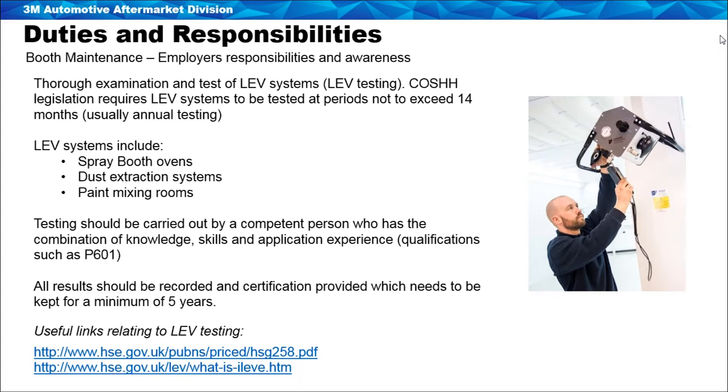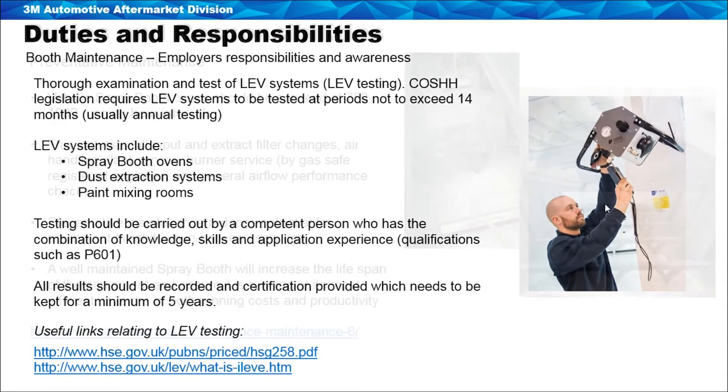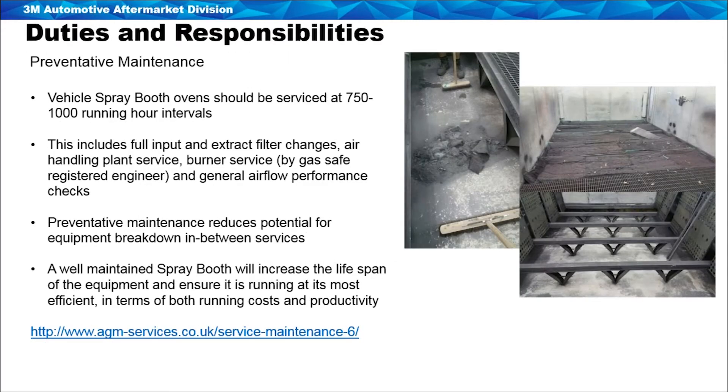Test results should be recorded and certification provided, kept for a minimum of five years. There are links on the HSE website for further information. Spray booth ovens should have a full service at intervals of approximately 750 to 1,000 running hours. A full service by a skilled team of engineers would include changing ceiling or input filters, pre-filters, and floor extract filters.